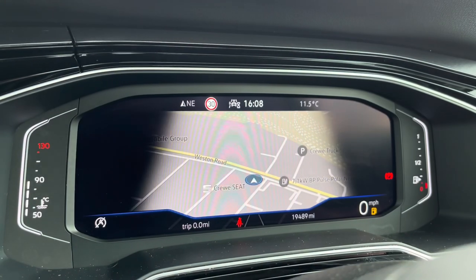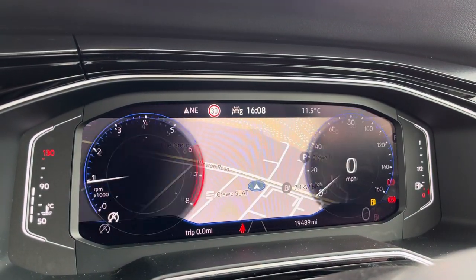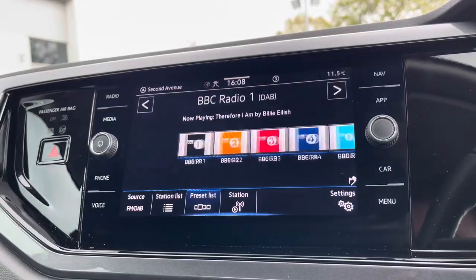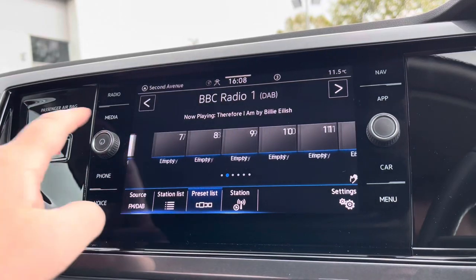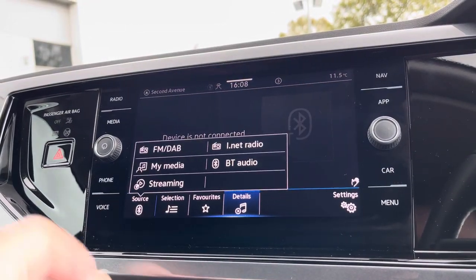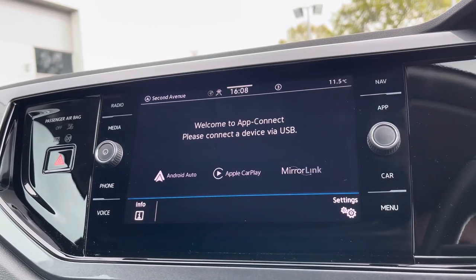Just behind the wheel you can see you've got a full digital display housing all your vital driving information, alongside digital radio and multiple media functions such as Bluetooth. You'll also benefit from the App Connect system giving you Android Auto and Apple CarPlay, allowing you to mirror your smartphone directly onto the screen, with apps such as Google Maps, Waze, Spotify and many more.